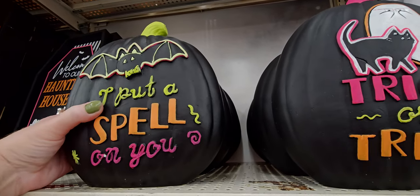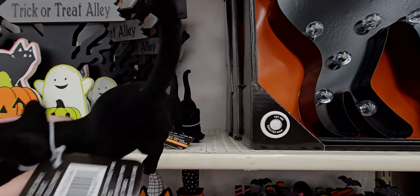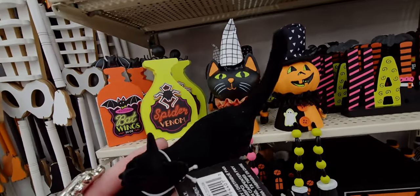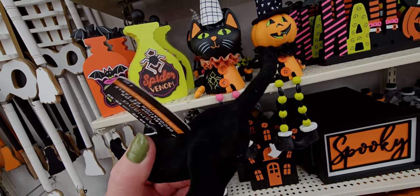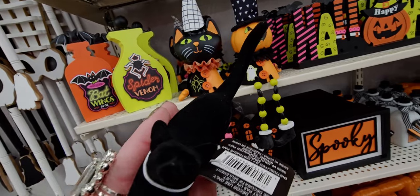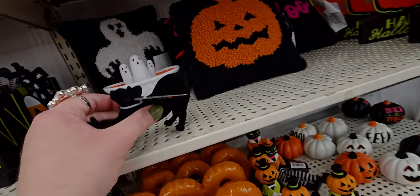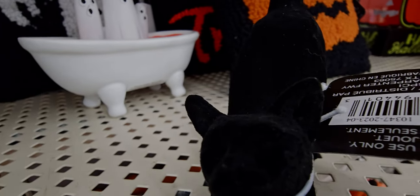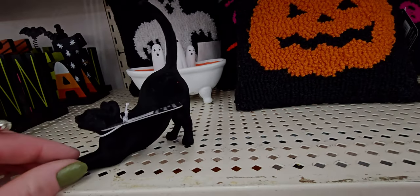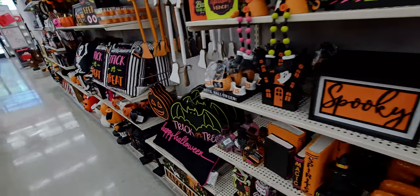These are ceramic, $14.99 — it's like half a pumpkin. What do we have here? Look at this sweet little black cat! This is $6.99 and it's made of velvety velvet flocked material — just darling. It's doing a little cat stretch — look at the paws, look at the face! I love it, so sweet. I'm definitely getting one of these.